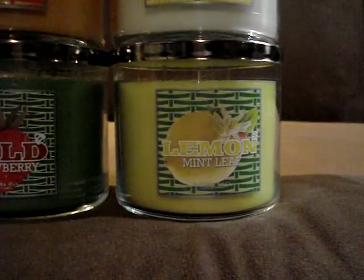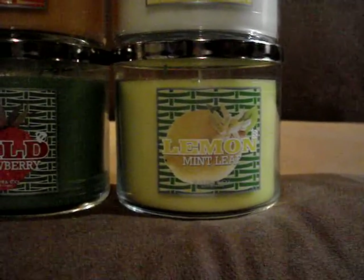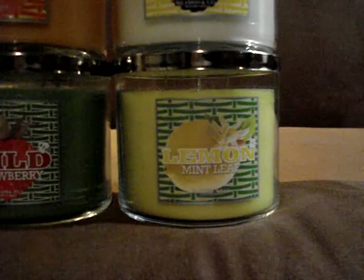Lemon Mint Leaf. This one is definitely fresh lemon — like that creamy lemon with mint. And it's not like a breath refreshener mint. It's more of like a spearmint, a true clean spearmint. So I'm really looking forward to burning this one.